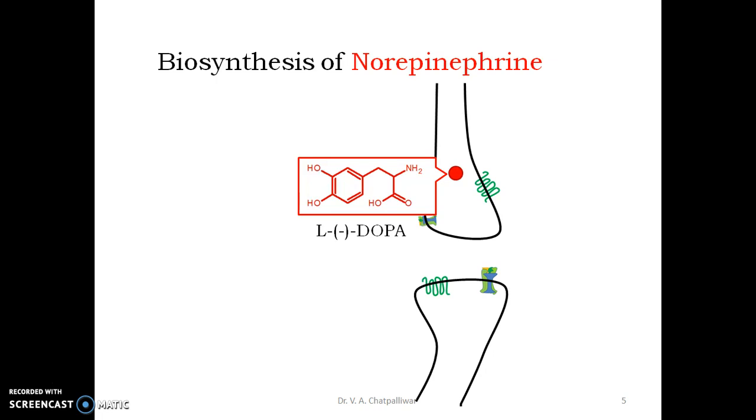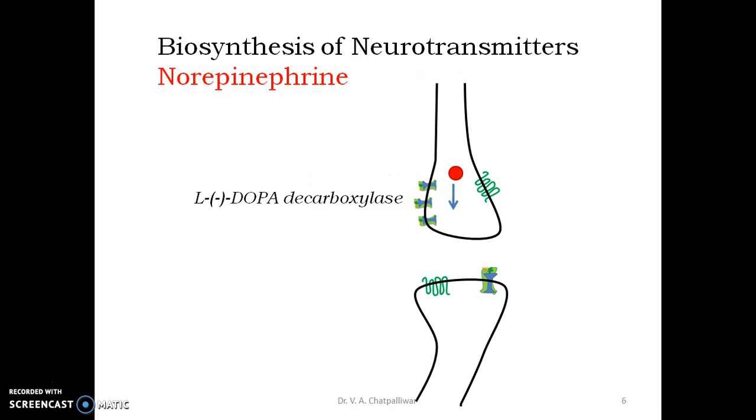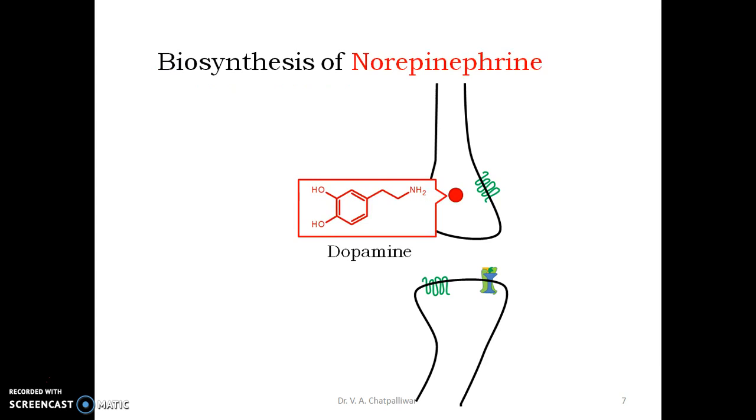This dihydroxyphenylalanine undergoes decarboxylation by an enzyme called L-DOPA decarboxylase. L-DOPA decarboxylase removes the carboxyl group from L-DOPA and converts it into dopamine.